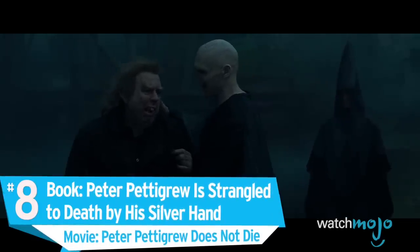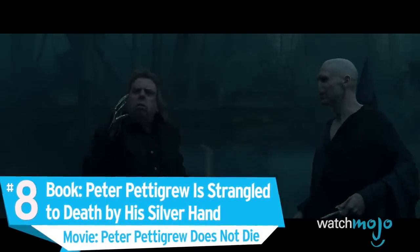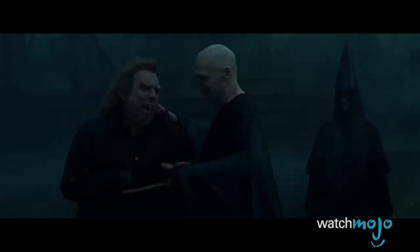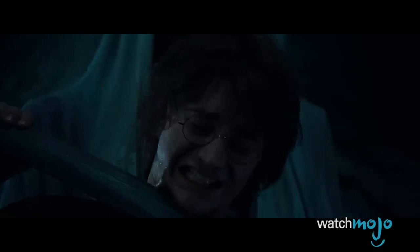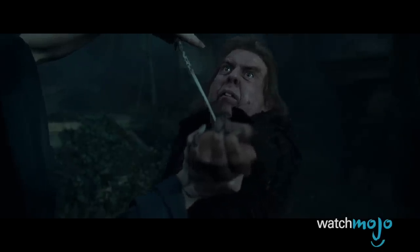Number 8. Book: Peter Pettigrew is strangled to death by his silver hand. Movie: Peter Pettigrew does not die. Remember when Voldemort gives Peter Pettigrew a shiny new hand after he sacrifices his real one to revive his master? The books prove that this wasn't just a gift. As Harry and company try to escape from Malfoy Manor in the Deathly Hallows, Pettigrew is all that stands in their way. He briefly stops himself from killing the son of his best friend. But this proves to be his downfall, as he's then strangled to death by his own hand, since he defied his master Voldemort.